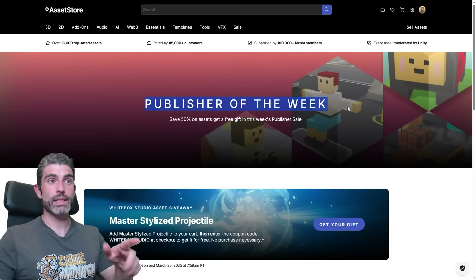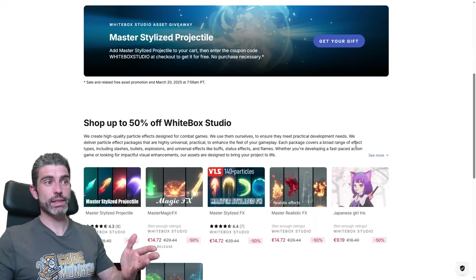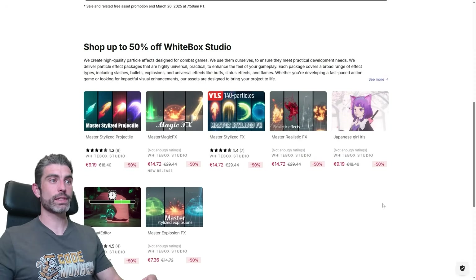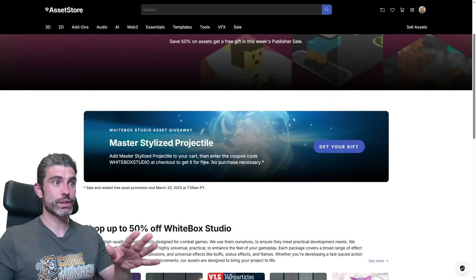Every week, Unity has a publisher sale — the publisher of the week. It's a different publisher every single week, and when that happens, basically all of that publisher's assets are discounted 50% off, and then one of those assets is completely free — 100% free, no purchase necessary, nothing like that.